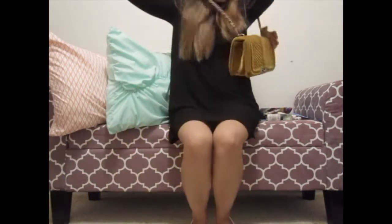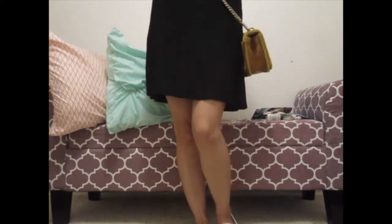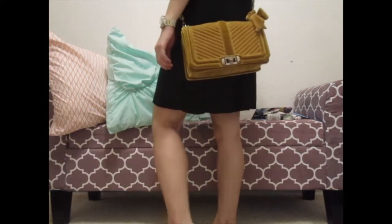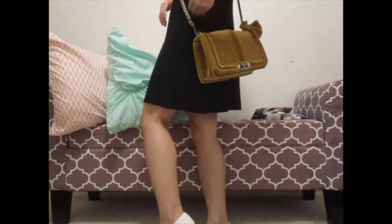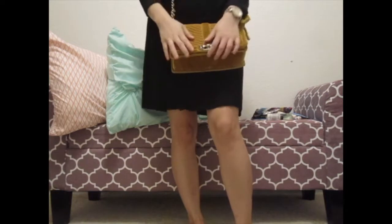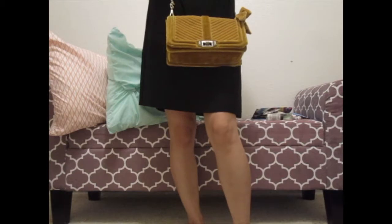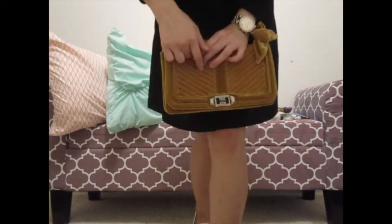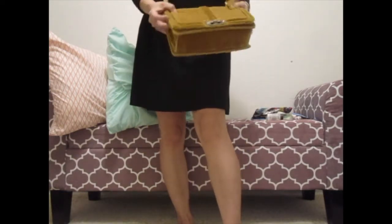For reference, I'm five feet tall. I'm going to put it on as a crossbody — this is what it looks like. It comes to my hip, almost to my butt area. You can wear it casually or on a date night, so it's super versatile — it's not just for one occasion.